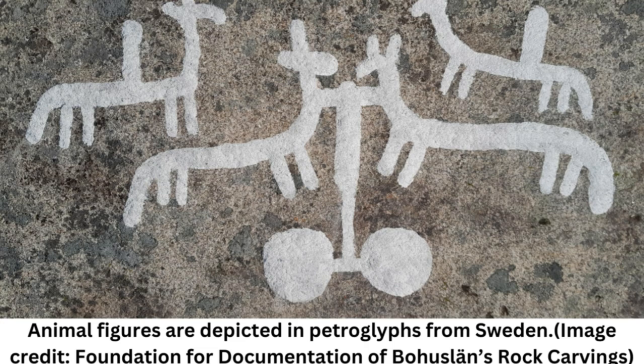People would have smacked hard stones against the granite rock face to create the petroglyphs, Ostholm said. This action exposed a white layer underneath, making the petroglyphs highly visible even from the mainland or passing ships. It's not certain why people created the carvings, but they may have served to mark ownership.